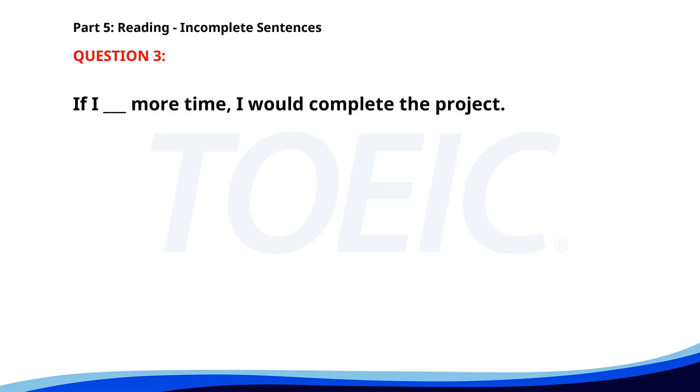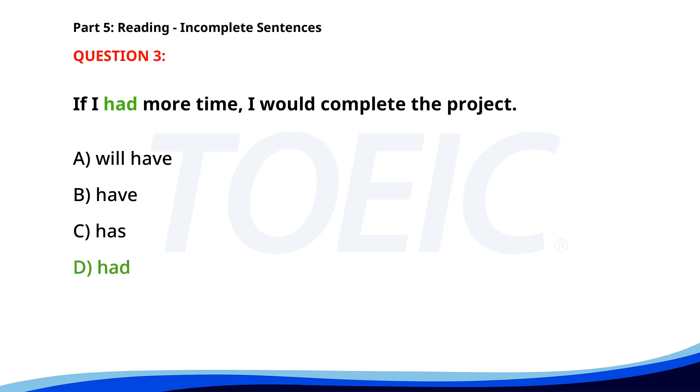Number 3. If I ___ more time, I would complete the project. A. Will have. B. Have. C. Has. D. Had. The correct answer is D: Had.